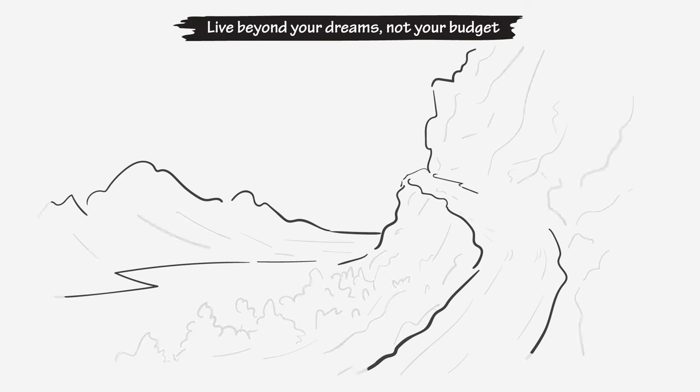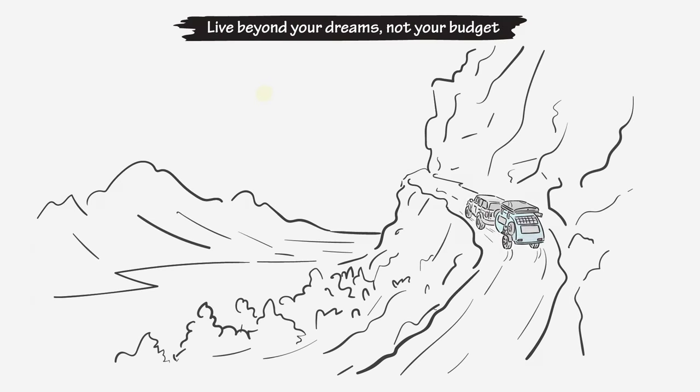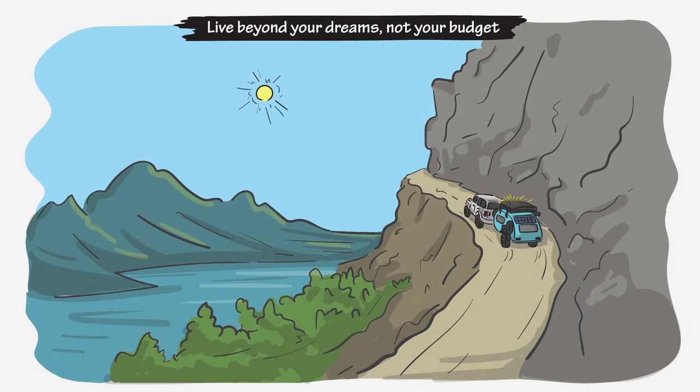Live beyond your dreams, not your budget. Beanstalk 2.0 — the most capable, durable, and refined trailer for your money, born to give you more quality for less, because you asked for it and we heard you.